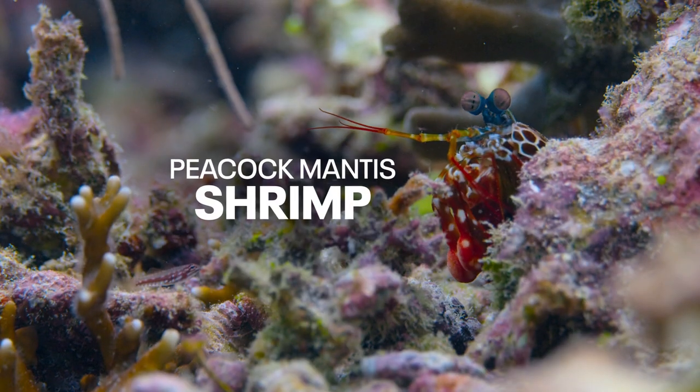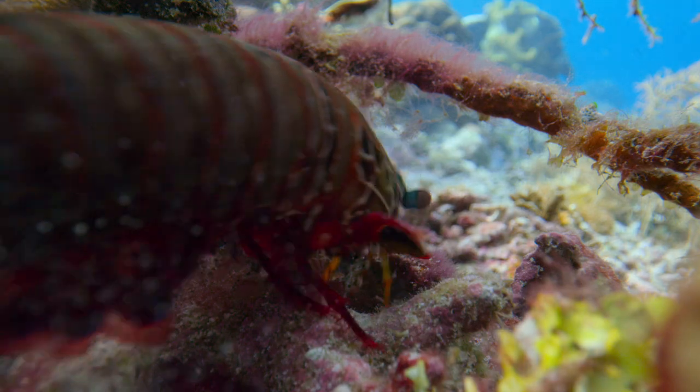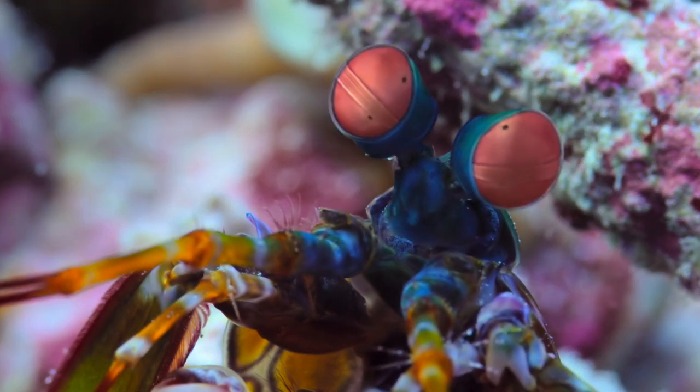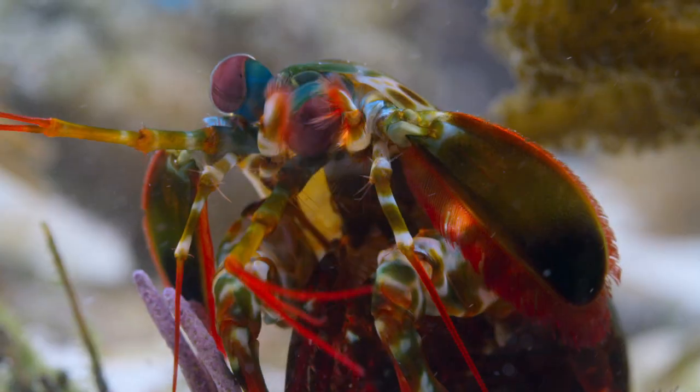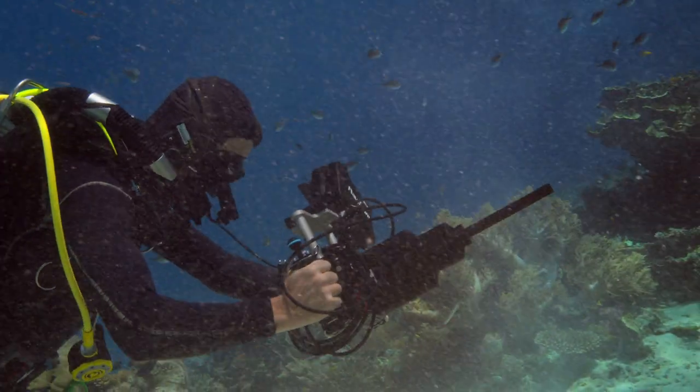Today we were searching for a peacock mantis shrimp, which are a colorful animal that lives in a hole that it builds itself in the reef. It looks amazing on the probe — being actually below it and looking up is so encouraging when you find a really good animal, and so encouraging to start seeing the visual with these new scopes that we're using on this series.